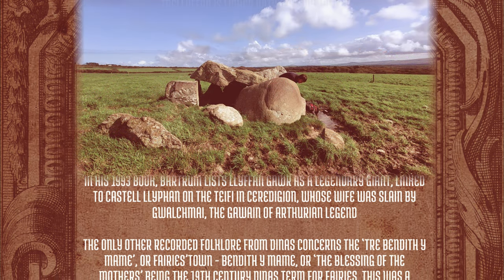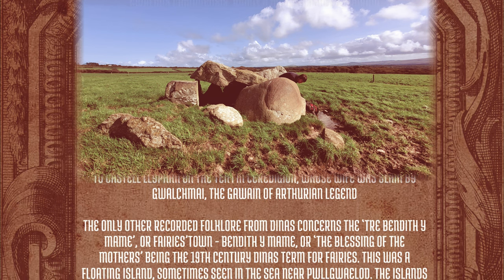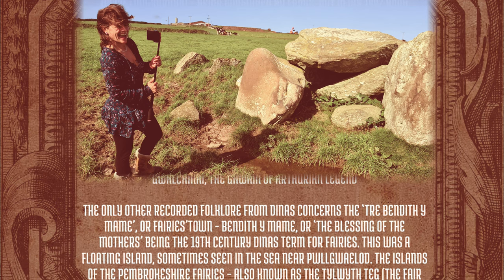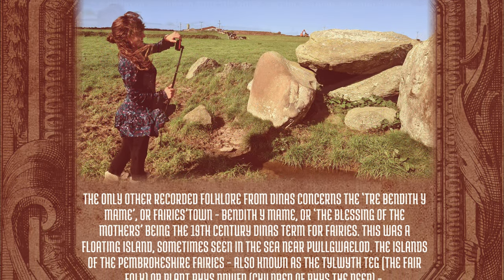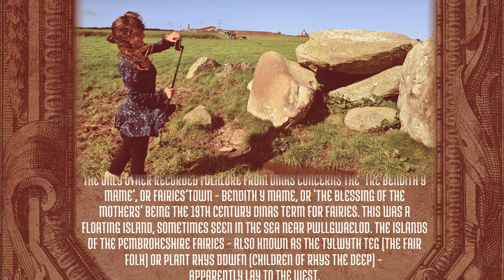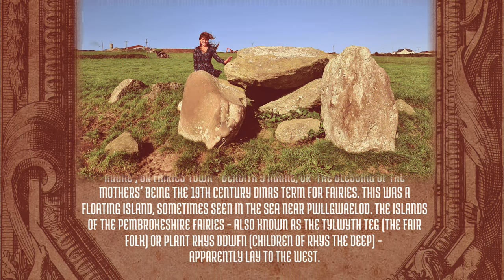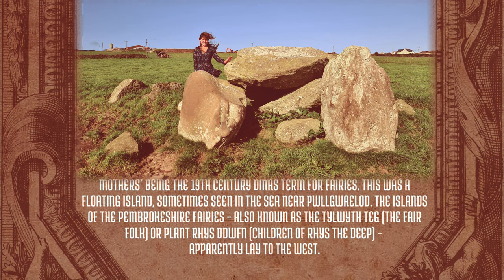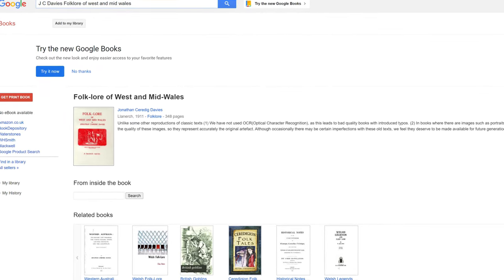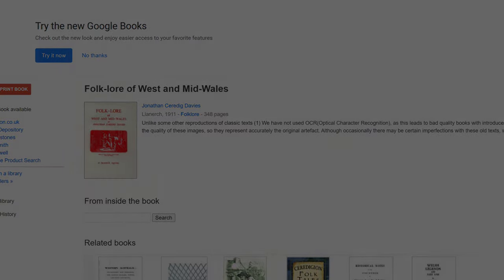Rhiannon goes on to say that the only other recorded folklore from Dynas concerns the Trele Bendith Amam, or Faeries' Town. Bendith Amam, or the Blessing of the Mothers, being the 19th century Dynas term for the Faeries. This was a floating island, sometimes seen in the sea near Pwll Gwaiod. The islands of the Pembrokeshire Fairies, also known as the Tylwyth Teg — the Faerie Folk — or Plant Rhys Dwfn — Children of Rhys the Deep — apparently lay to the west. For this last part she references J.C. Davis and the 1911 book Folklore of West and Mid Wales, which is free on Google Books — so you know what I'll be doing for the next few evenings.